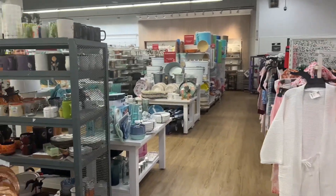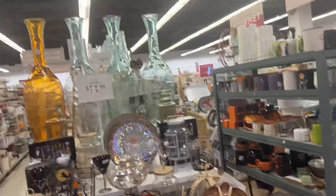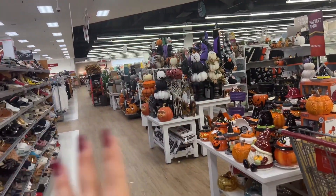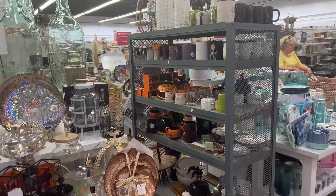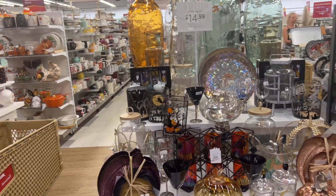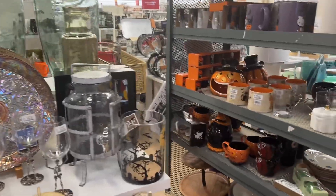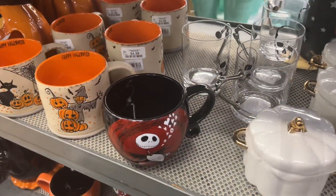Hello everyone, we are at HomeGoods and TJ Maxx — it's kind of a split store where I work. They have a ton of items here, so I thought we would take a few minutes and go through some of the finds I'm seeing for Halloween and fall. We'll see what I can get through in this video. Hope you guys are having an amazing day — let's get started!